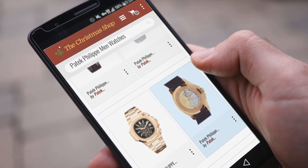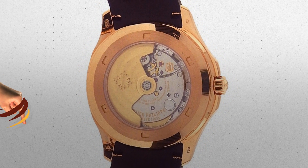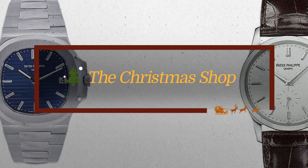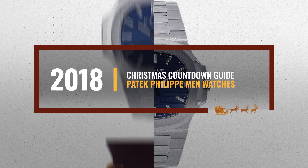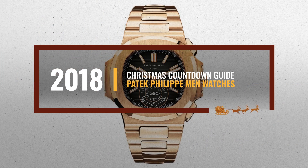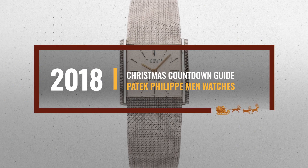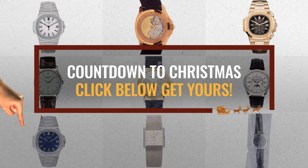Looking for Patek Philippe men's watches for this Christmas? Luckily for you, we are here to help. Here are the best choices we think you should consider when looking for the perfect gift. And the best part? We already collected them for you. All you need to do is click this link below and choose your favorite one.